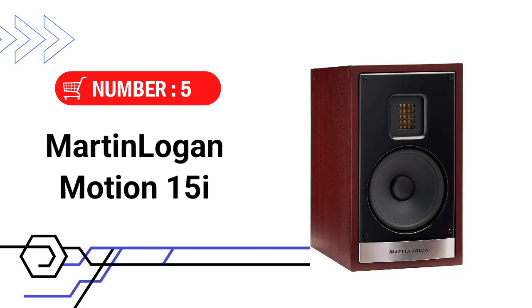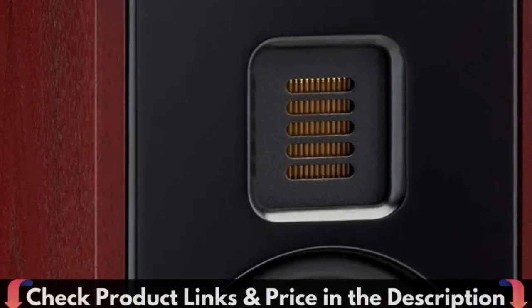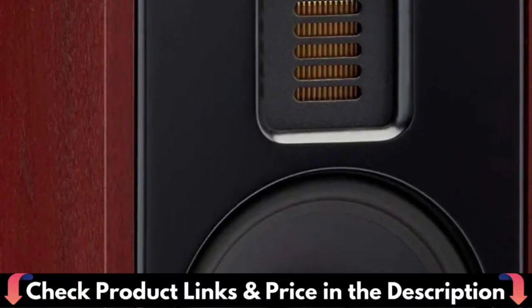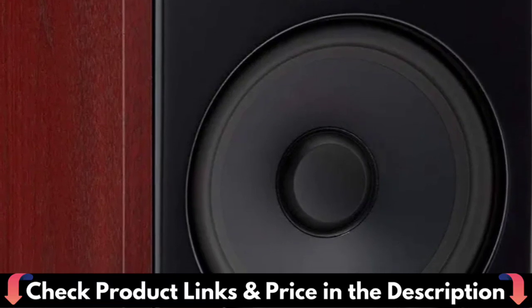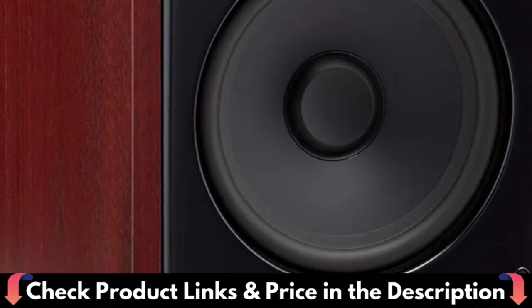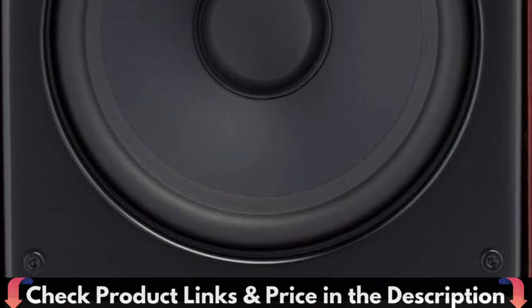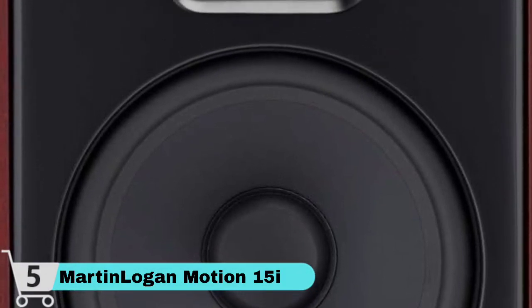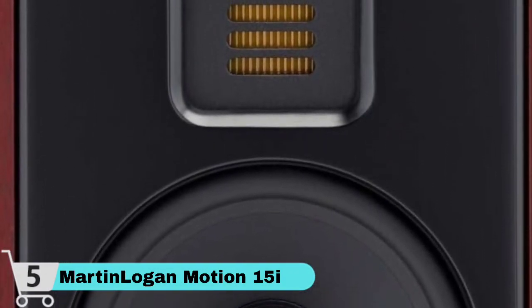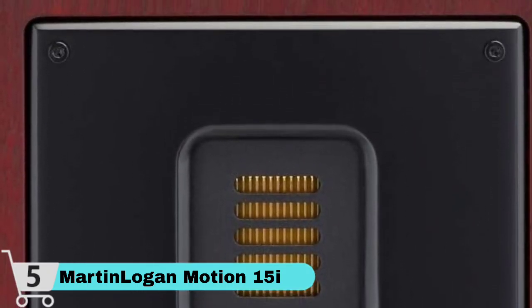Number 5 and our last choice is the MartinLogan Motion 15i Bookshelf Speaker. MartinLogan's high-performance Motion 15i features a folded motion tweeter, a 5.25-inch aluminum cone woofer with a rear-firing bass port, and a proprietary crossover network to deliver refined sound with stunning dynamic range and jaw-dropping clarity. The Motion 15i delivers the classic broad soundstage of the Motion series from a newly designed enclosure enhanced by modifications including the drive-stabilizing dust cap design and stiffened motor suspension. MartinLogan's signature folded motion tweeter utilizes an extremely low-mass diaphragm that squeezes air, demanding significantly less excursion than a typical 1-inch dome tweeter.